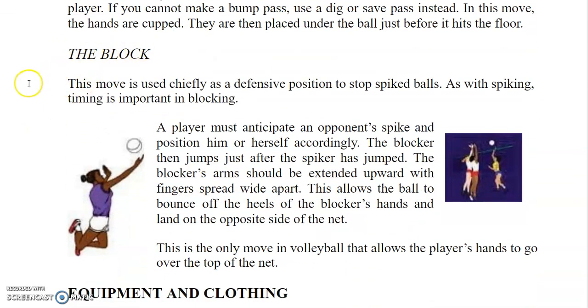The block is used chiefly as a defensive move to stop spiked balls. As with spiking, timing is important in blocking — a player must anticipate an opponent's spike and position themselves accordingly. The blocker then jumps just after the spiker has jumped, with arms extended upward and fingers spread wide apart. This allows the ball to bounce off the heels of the blocker's hands and land on the opposite side of the net. This is the only move in volleyball that allows the player's hands to go over the top of the net.